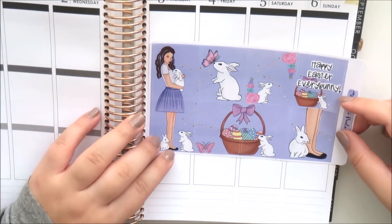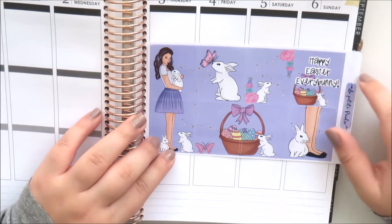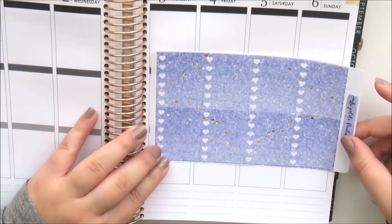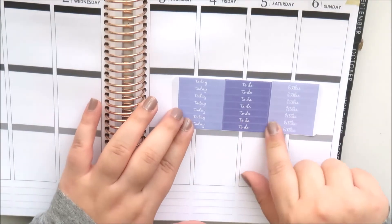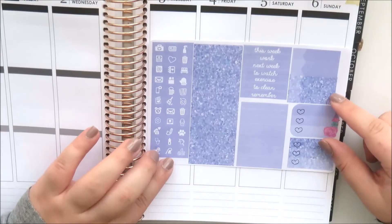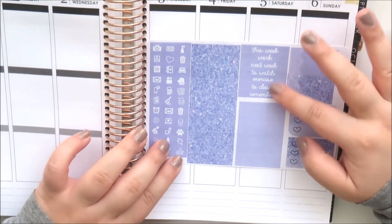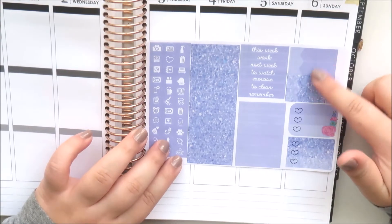The weekly kit has really cute Easter full boxes - especially love this double box - and a quote box that says 'Happy Easter everybody.' You also get glitter checklist boxes and a little sheet with headers: 'to do,' 'today,' and 'littles,' seven of each for each day. The functional sheet has lots of different icons, washi strips, sidebar headers, three-heart checklist boxes, and four appointment labels.